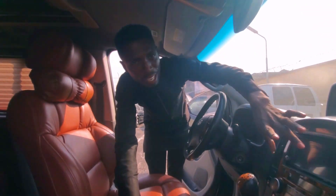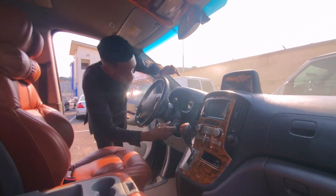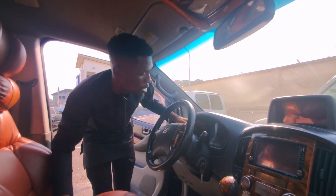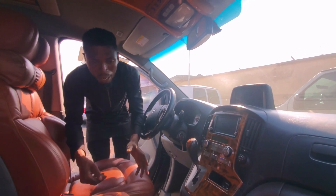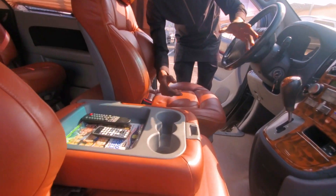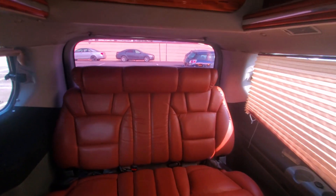This here is the Android system — you can connect your phone here. The mileage of the car is 140,224 — that's the original mileage, it has not been tampered. This is the factory-fitted leather executive chair — very executive.